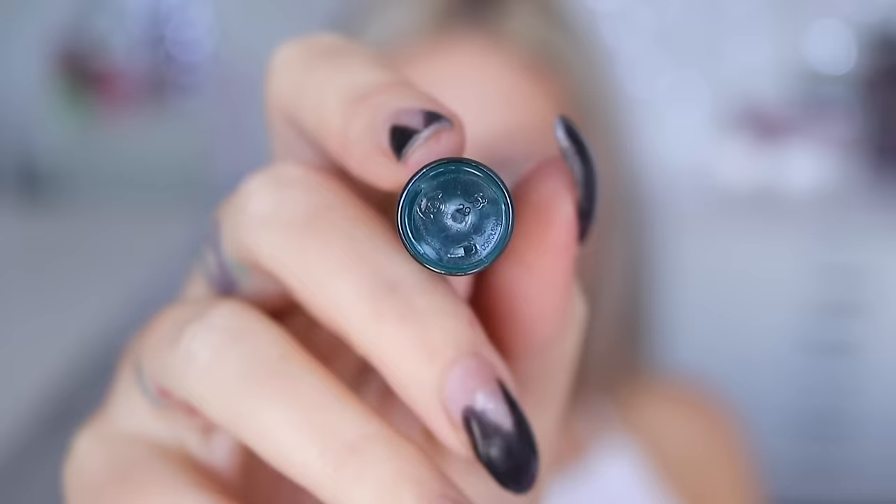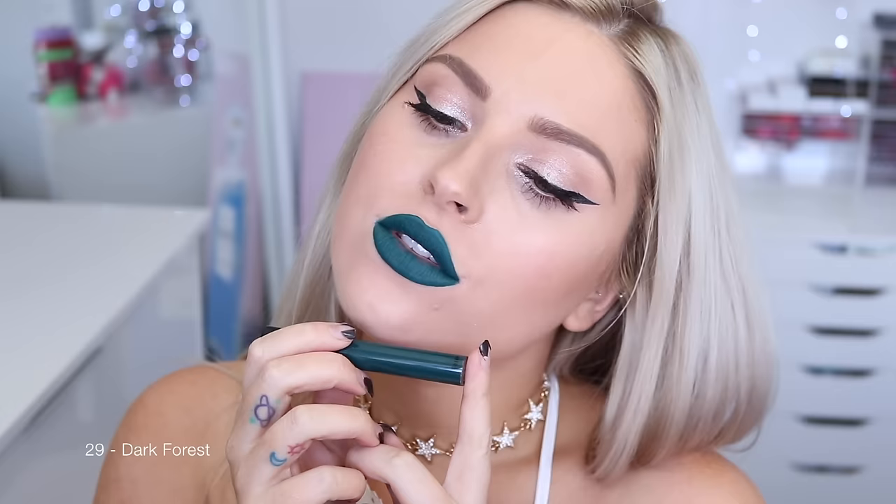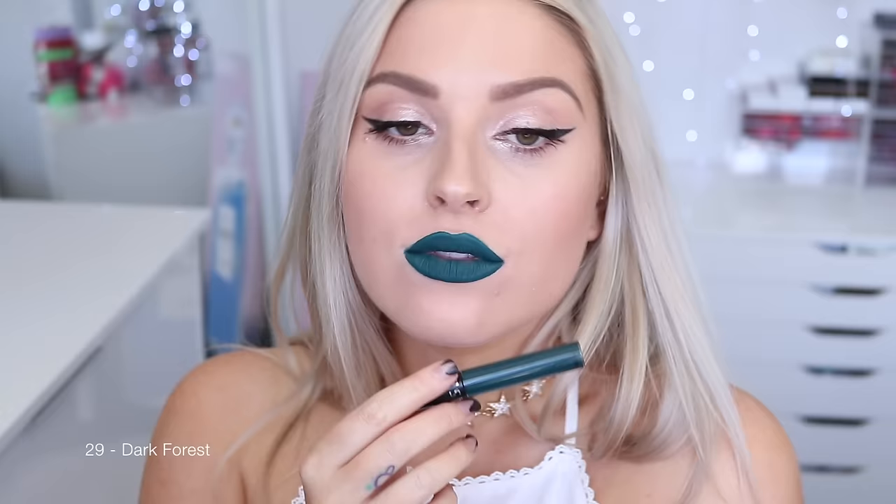This next color, 29 Dark Forest, is genuinely one of my ultimate favorites. I wasn't really expecting to like it that much, but I tried it on and it is such a unique green. It is so beautiful — it has kind of a satin finish with a reflective kind of feel to it. So amazing and unique. The best green ever — I'm obsessed with it.